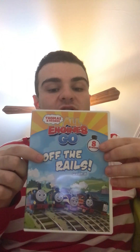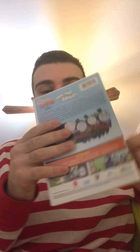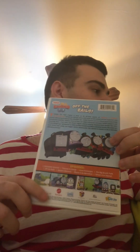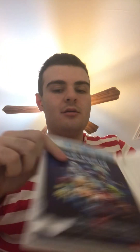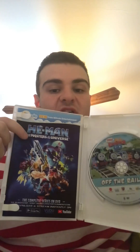Lastly, we have Thomas and Friends, All Engines Go, Off the Rails. Here's the front, spine, part of a picture of Thomas, and the back. I'm not even gonna bother reading the episodes. The runtime is 88 minutes, just like Brand New Track. Here's the disc itself, and it's in good condition — no fingerprints, no scratches. I'm not even gonna bother showing you the insert. That will be a waste of time.